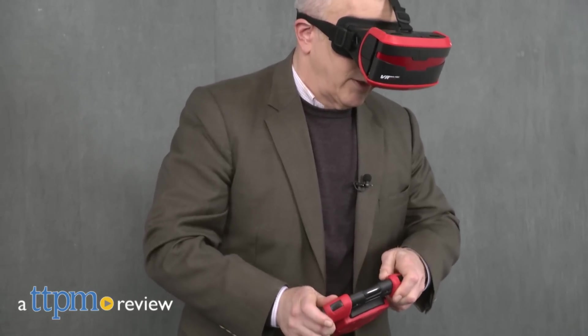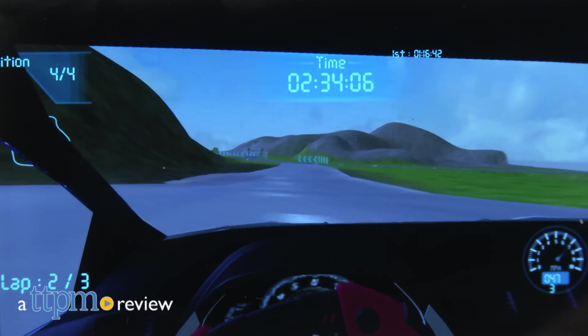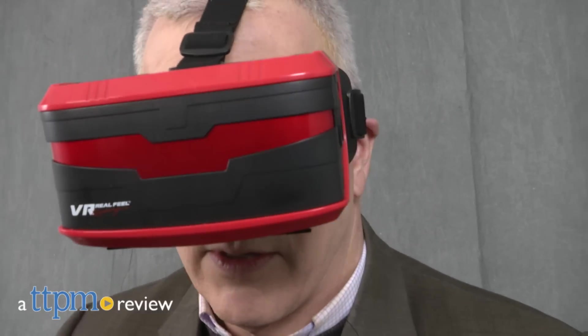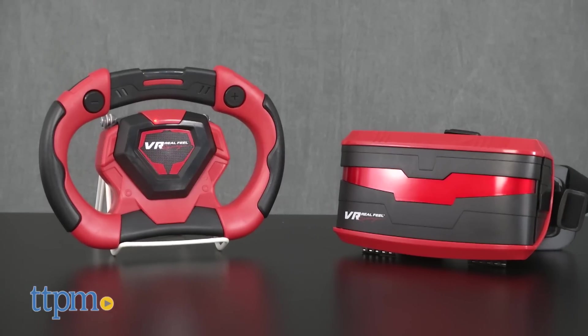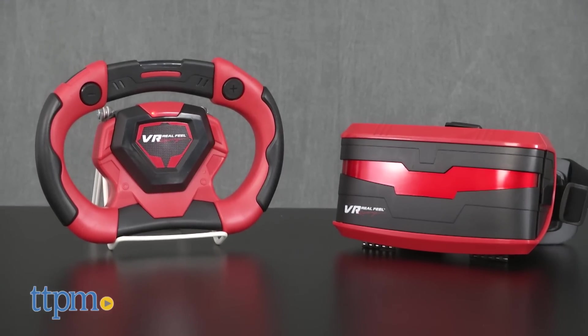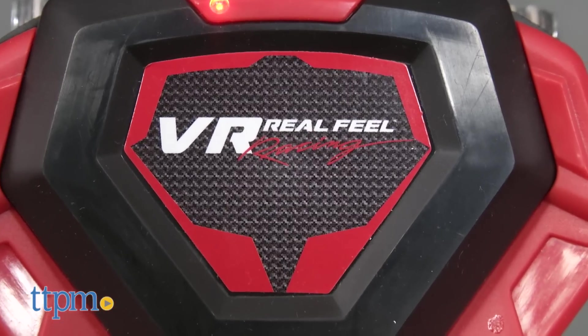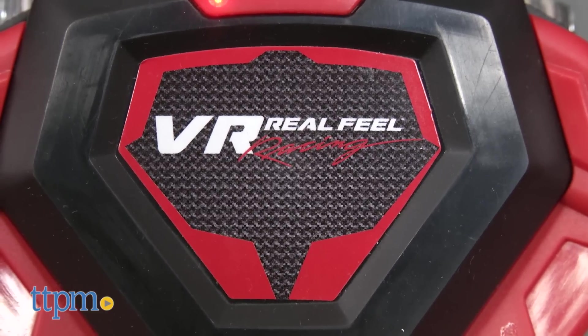Here's a 3D virtual reality solution for the casual gamer that won't break the bank but delivers an excellent VR gaming experience. Hi, I'm Chris the Toy Guy from TTPM and this is the VR Real Feel Racing from VR Entertainment. With full systems for the Vive or Oculus Rift costing about $1500, this system offers an excellent 3D experience for about $30.